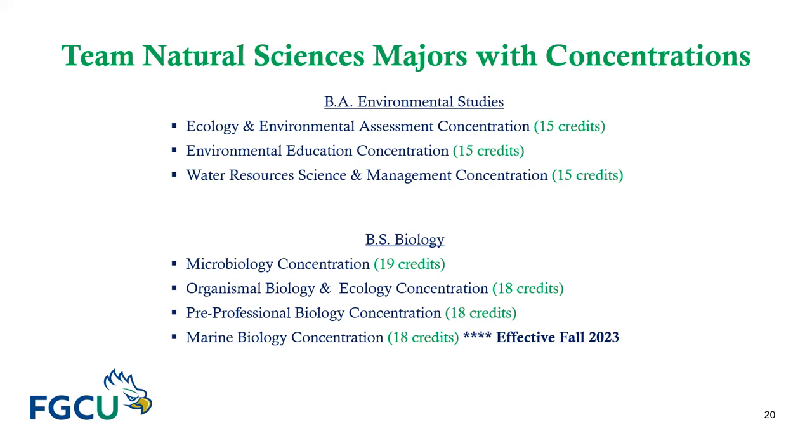Your choice of concentration is based on your interest and career aspirations. If you are fascinated by studying objects under a microscope such as viruses and bacteria, declare the Microbiology concentration. If you are passionate about working with plants and animals or aspire to go to vet school, declare the Organismal Biology and Ecology concentration. If you aspire to go to medical school, dental school, pharmacy school, PA school, or ophthalmology school, declare the Pre-Professional Biology concentration. When you meet with your advisor, we will discuss the Marine Biology concentration in detail.